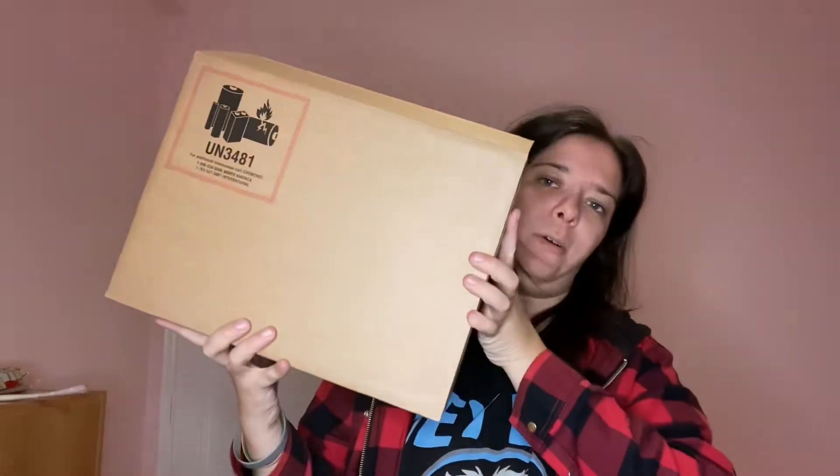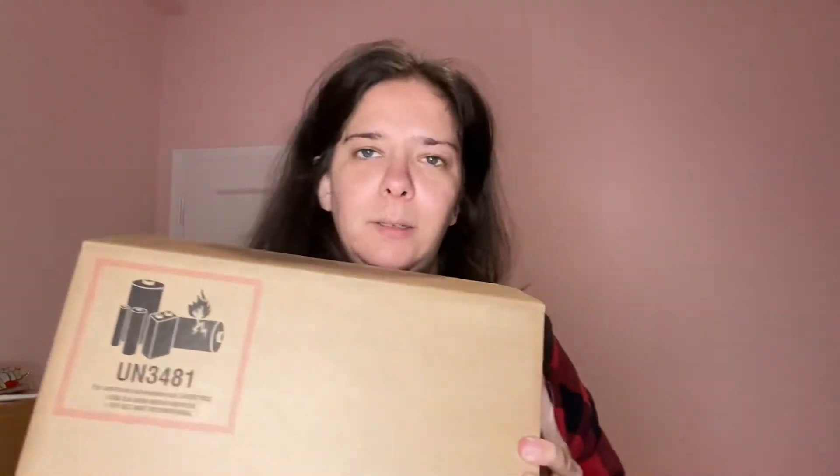Let me show you the box first and then I'll show you what's inside. Here is the box — pretty big, right? I'm gonna set it down and open it and reveal what's inside. Now it's time for the big reveal — one, two, three!